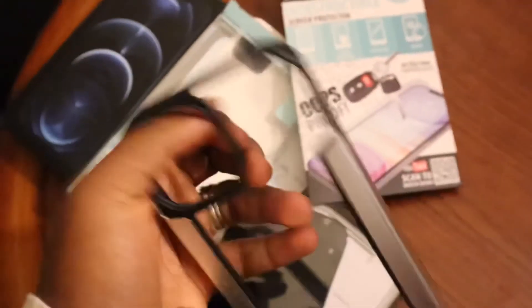Let's talk about what's in the box. We have the cord and some sort of documentation — and that's it!